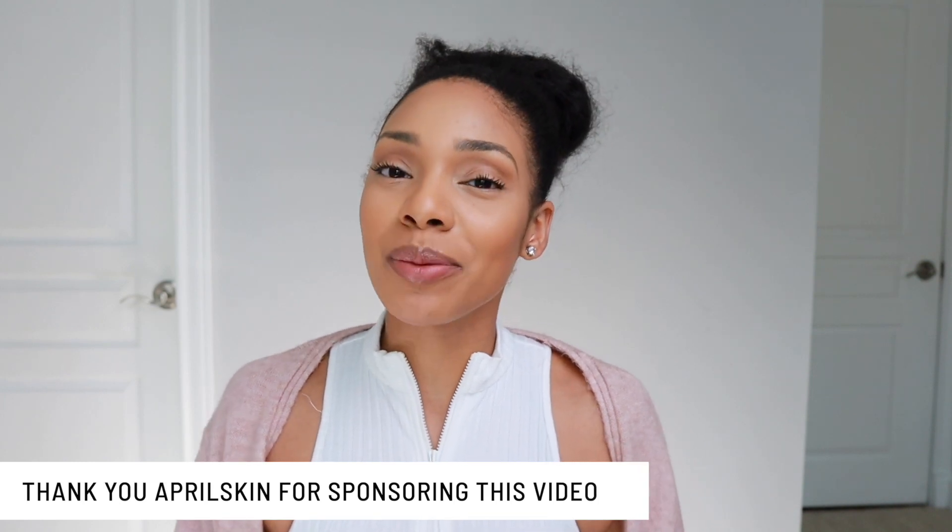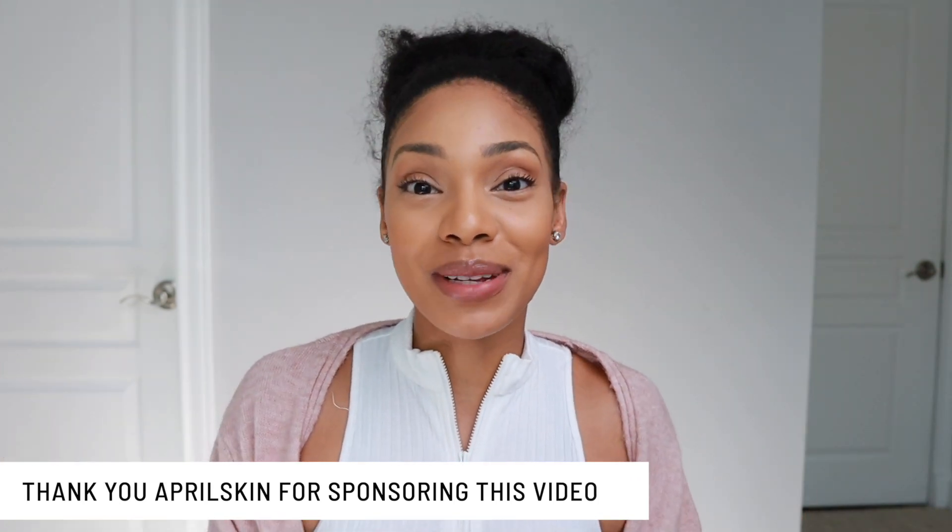Today's video is sponsored by April Skin, which is a Korean skincare brand. So for all of my subscribers who have been asking for a Korean skincare review, here it is.